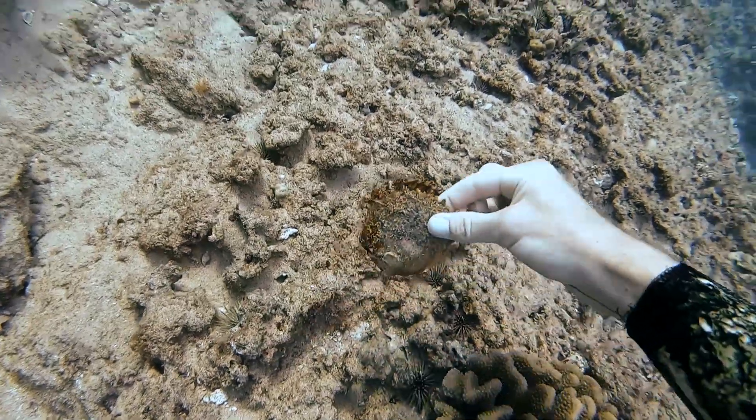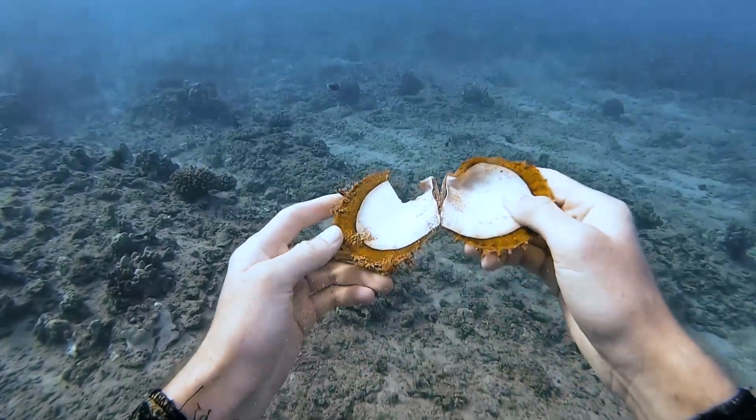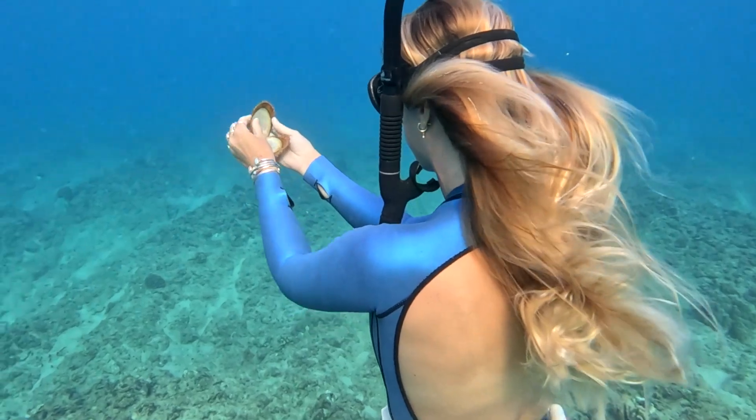Then I found the scallop shell and when I opened it, it had such a shiny inside. Britt was like, bring that up to me. That's a mermaid mirror. So I handed it to her and she was like, yeah, thanks. I need to make sure that my hair looks good. Looks great, Brittany.